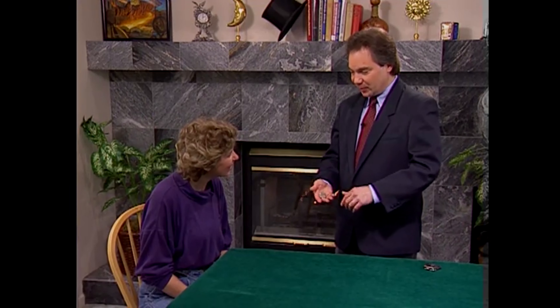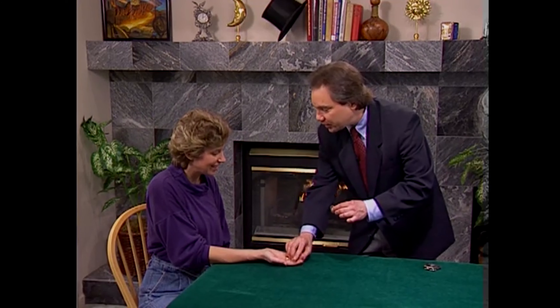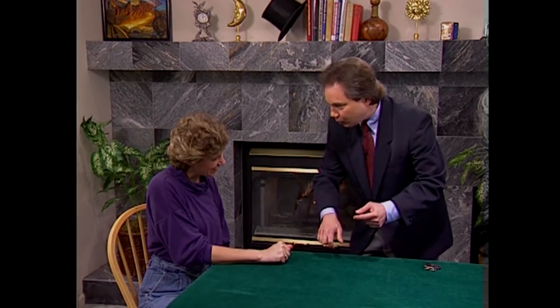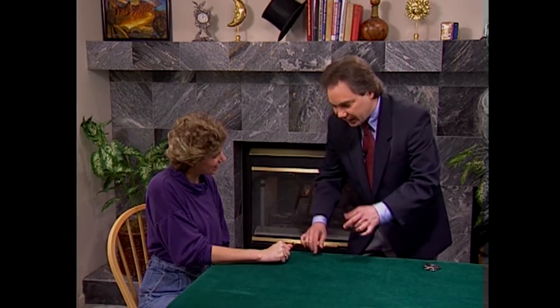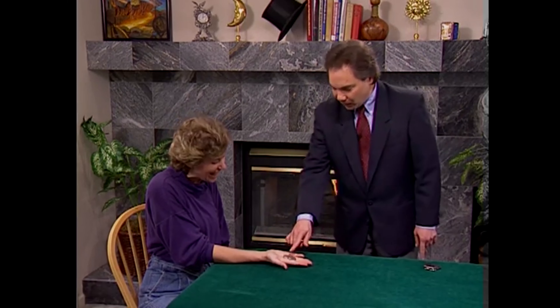Now, I need your help for the last one, Corrine. Would you hold out your right hand for me? Thanks a lot. How many coins do I have? You have four. And how many coins do you have? I have none. I'll take one. You hold the others. Turn your hand over. Don't let them get out. Watch my coin go right through the back of your hand, right inside. Take a look, because you have... Four coins.